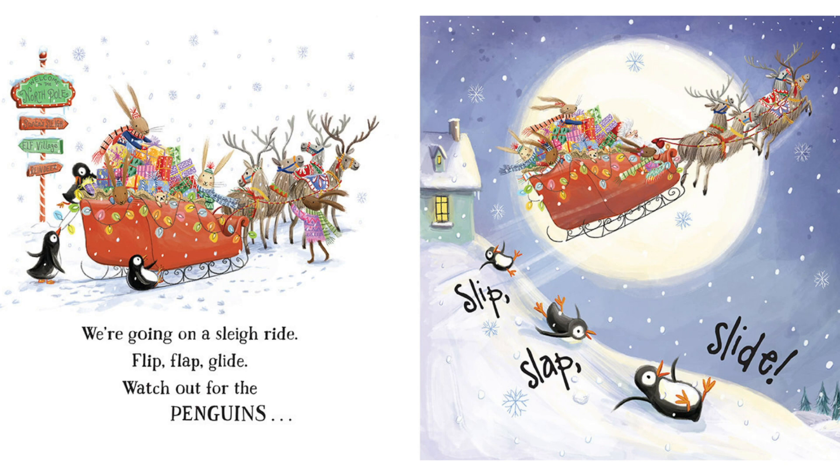We're going on a sleigh ride. Flip, flap, glide. Watch out for the penguins. Slip, slat, slide.